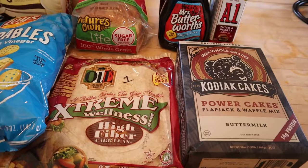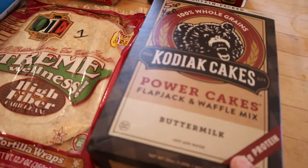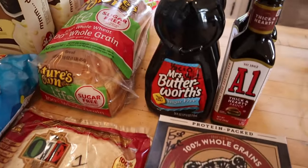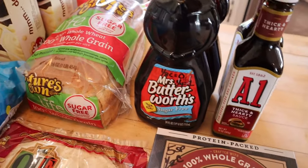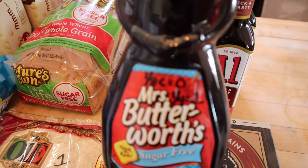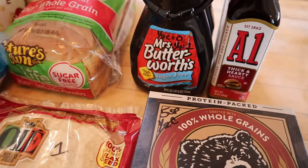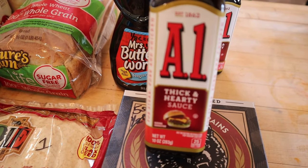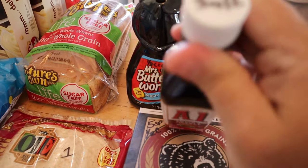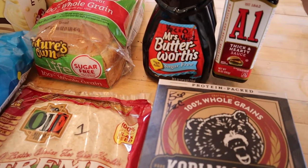Finally, my husband went to Publix for me. I needed some Kodiak cake mix for the breakfasts. They also had Mrs. Butterworth on BOGO, so he picked up a couple of those — zero points for one-eighth of a cup, or one point for a quarter cup. He also grabbed some A1 Thick and Hearty sauce that he likes, which is one point for one tablespoon or three points for two tablespoons.